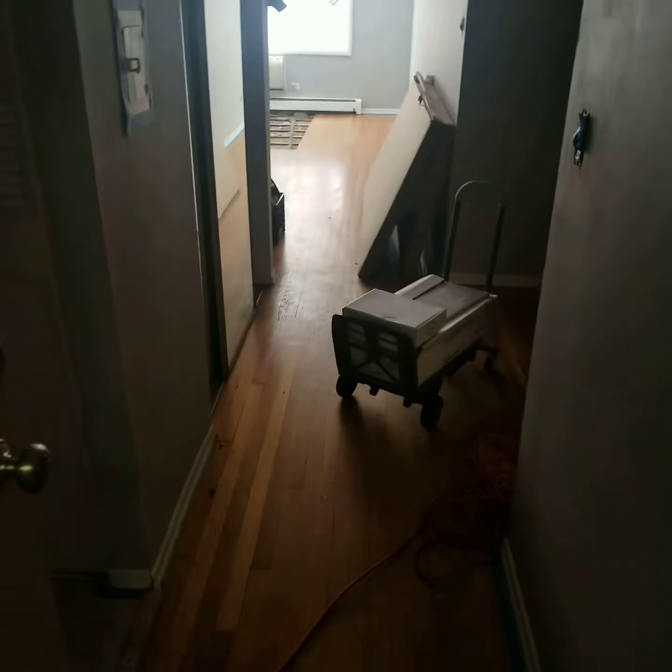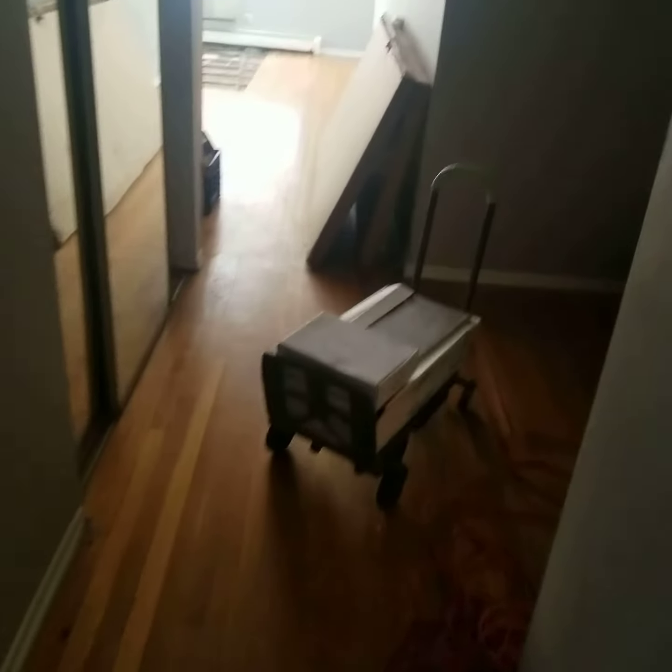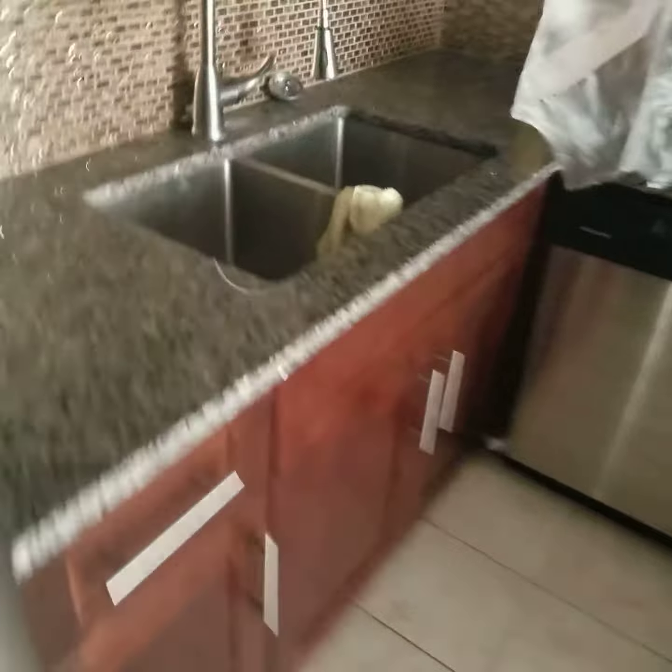This is 850 West Margate, Unit 404. They are redoing some stuff from the last tenant, so you'll see some construction around. You've got to look past it, but it's all still in pretty good shape as far as the kitchen.